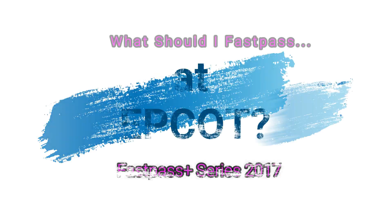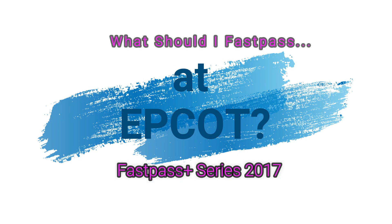In today's video we are going to be talking about what to fast pass at Epcot. Epcot has two fast pass tiers, which means you can choose from two separate categories. You could choose one fast pass from the first category and two fast passes from the second category. Everything that everybody's gonna want is gonna be in tier one, and a lot of the other stuff drops down to tier two.